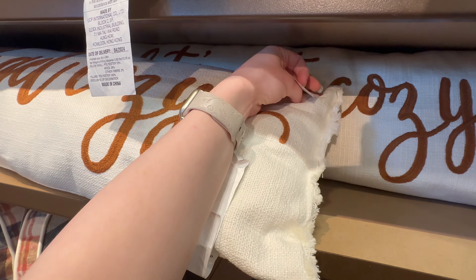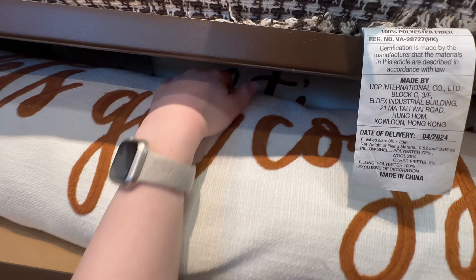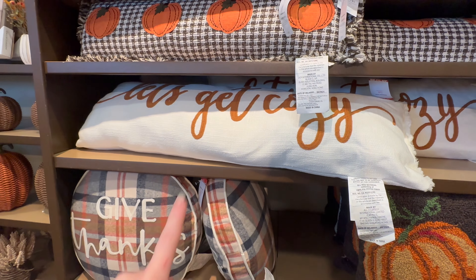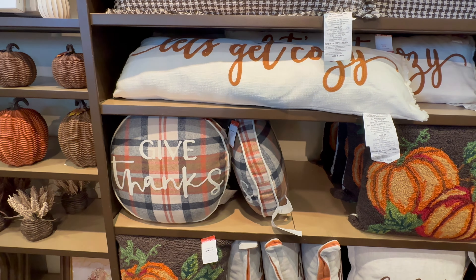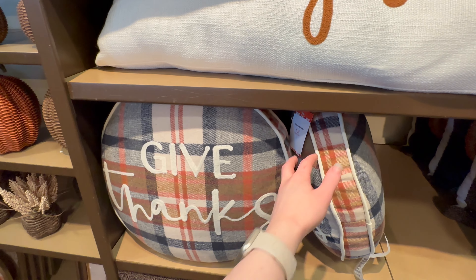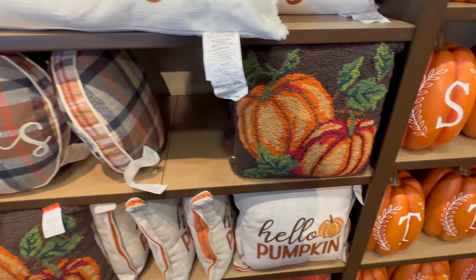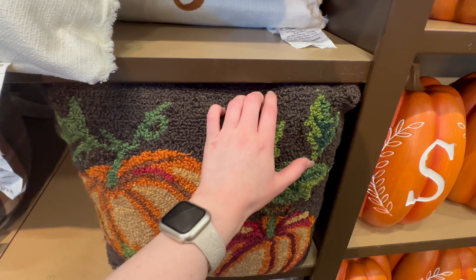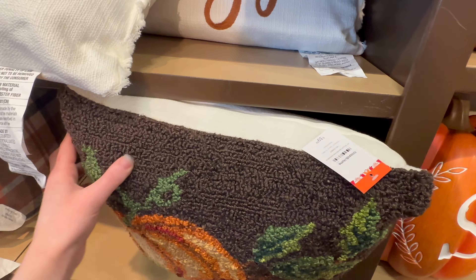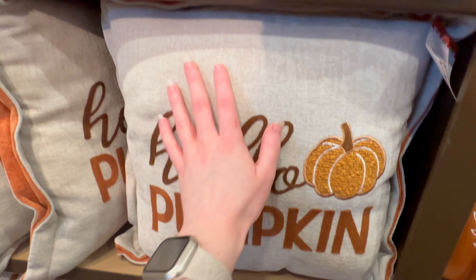The 'Let's Get Cozy' lumbar pillow is $39.99 — it is quite a large pillow, perfect if you have a king size bed. There's also this plaid 'Give Thanks' round pillow for $29.99 and another one with pumpkins on it for $39.99.